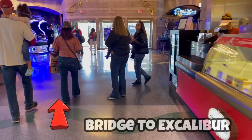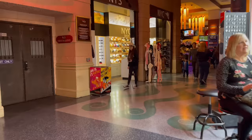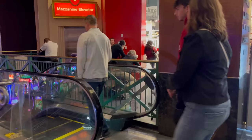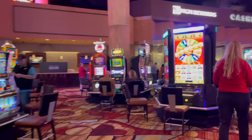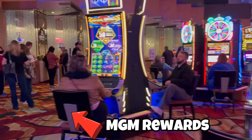Passing a Haagen-Dazs and some other retail options, you'll find the pedestrian bridge that crosses Tropicana Avenue to Excalibur. That's pretty much it for the Mezzanine Level, so let's head back down and finish the rest of the casino floor. In this corner of the casino, directly below Pour 24, you'll find the former MGM Rewards desk has been turned into the security office. As is the case with most MGM properties now, the MGM Rewards desk has been incorporated into the casino cashier's cage, both of which are on your left.